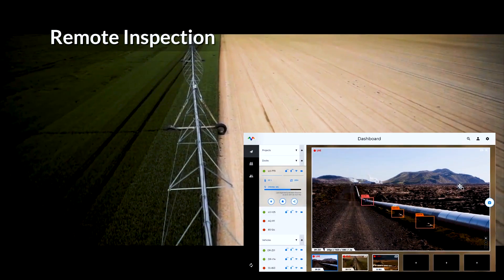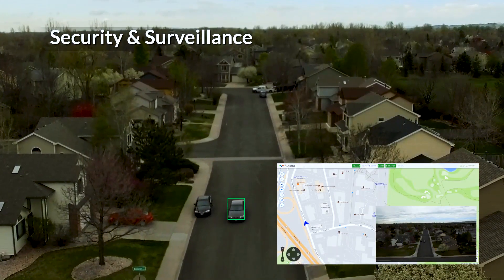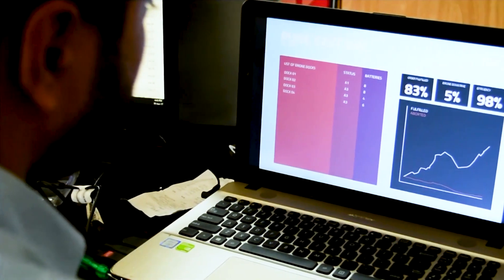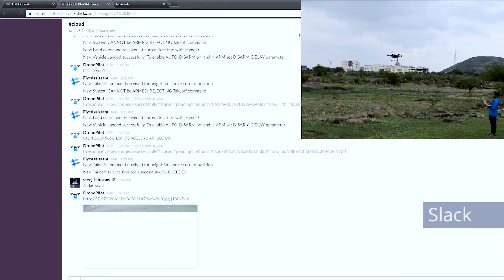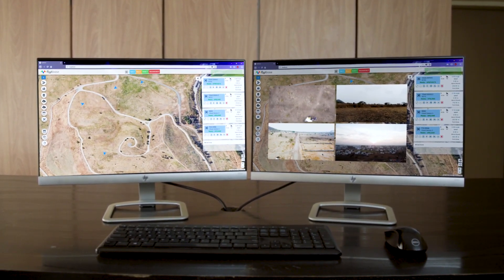Leverage the AI engine for object detection, counting, change detection, and automatic alerts. Integrate with UTM and a variety of third-party applications like ERP and CRM, or build custom intelligent workflows for various business needs. The future of commercial drone applications starts here.